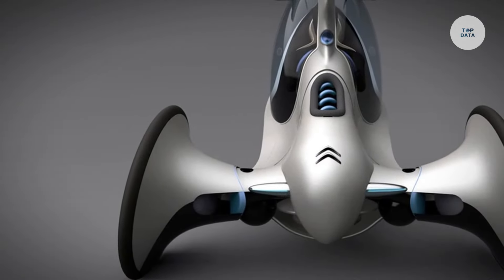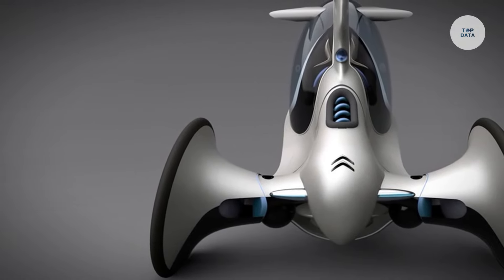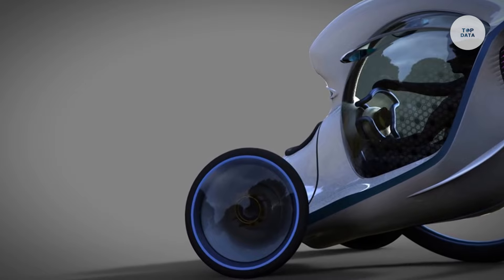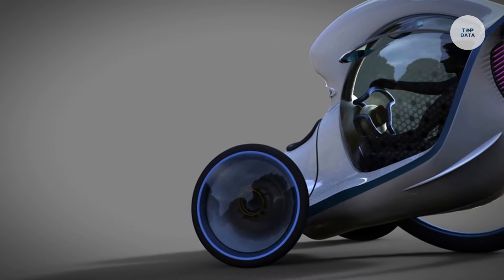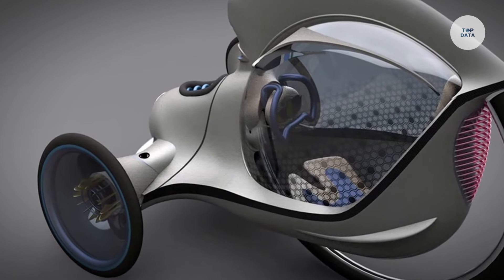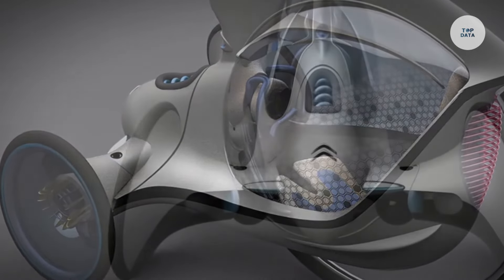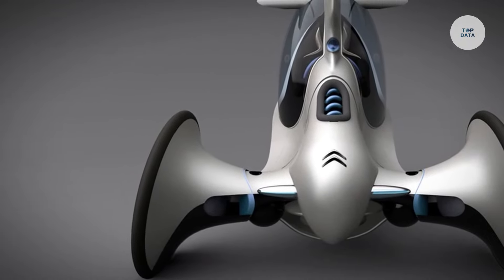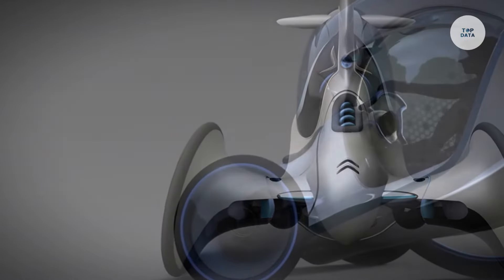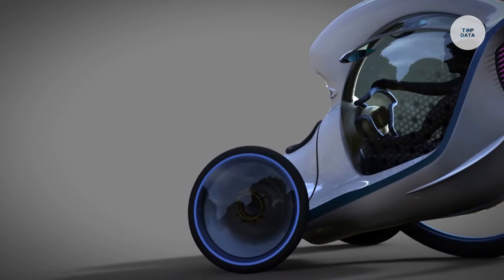Measuring approximately 2.5 meters in length, about 1.5 meters in width, and roughly 1.5 meters in height, it has a top speed limited to around 45 kilometers per hour, making it suitable for urban speed limits. The E3 POD has a range of approximately 100 kilometers on a single charge, perfect for daily commutes. Its design and electric powertrain also make it an excellent option for last-mile delivery services. The Citroën E3 POD Antistatic represents a forward-thinking approach to urban mobility, blending practicality with sustainability.